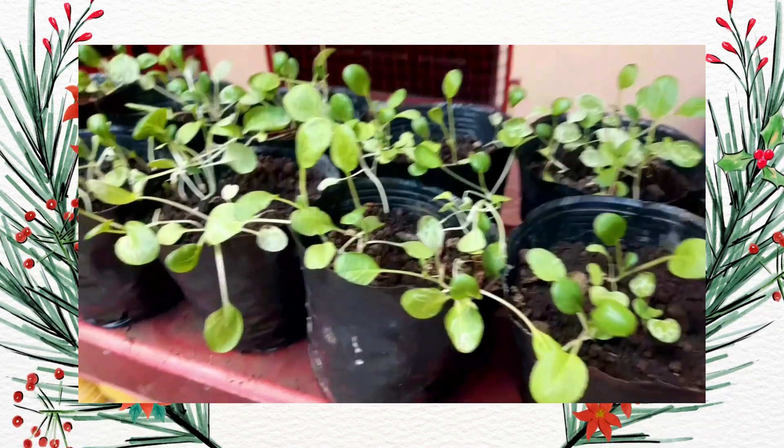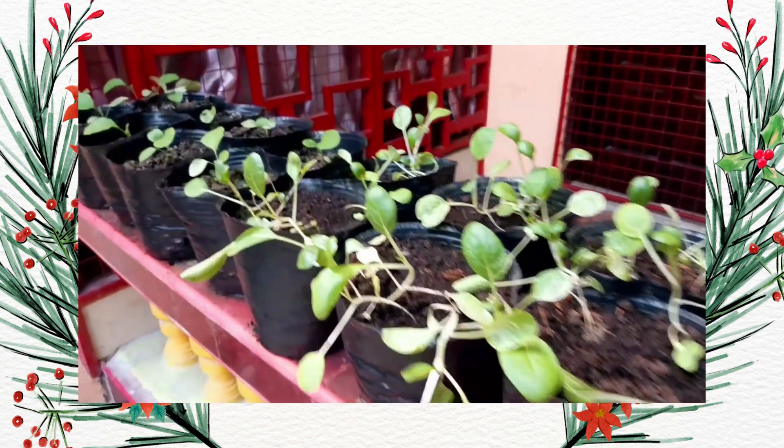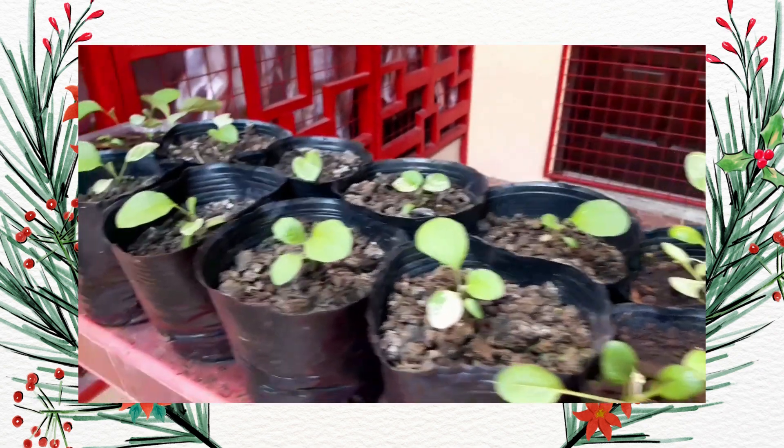Good morning, and thank you for returning. After a week of using organic fertilizer made from chicken manure on my plants, I'll show you what they look like in this video.